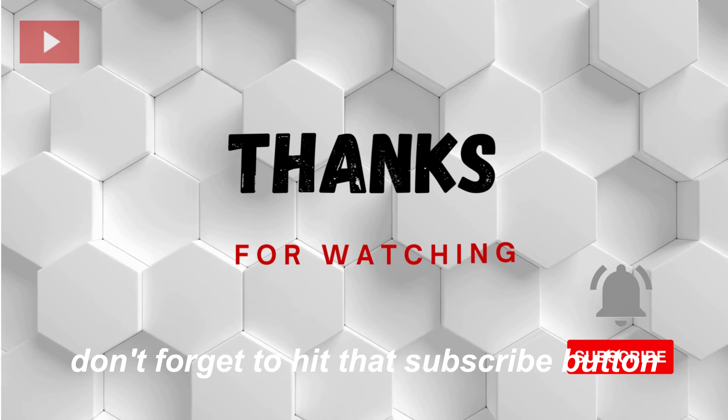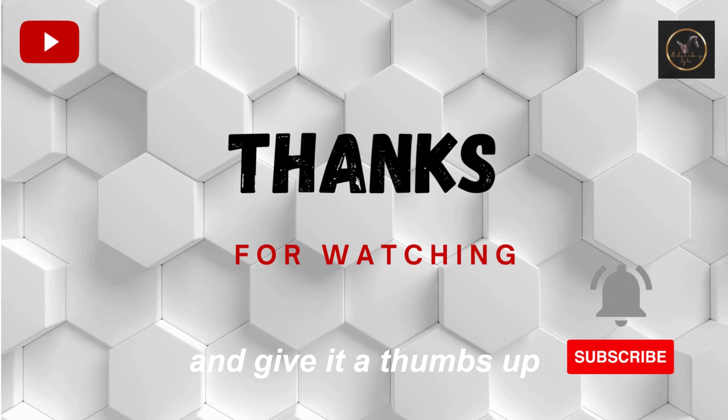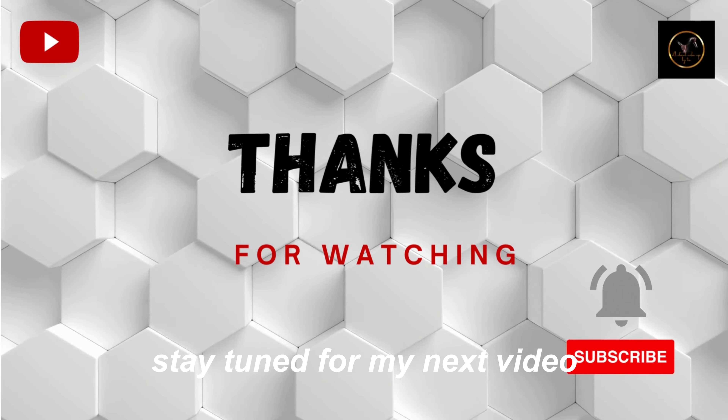If you enjoyed this video, don't forget to hit that subscribe button and give it a thumbs up. Stay tuned for my next video. Thanks for watching.